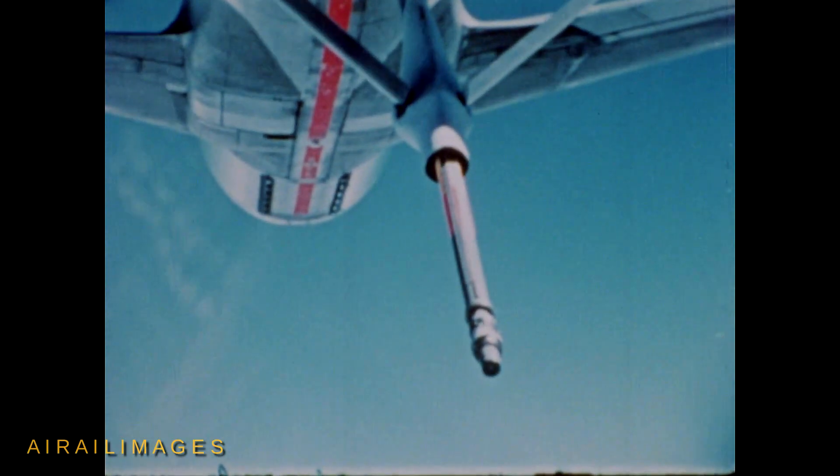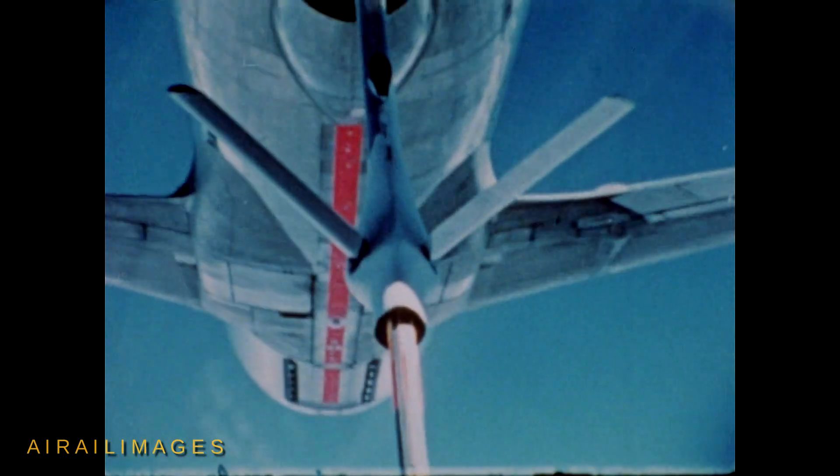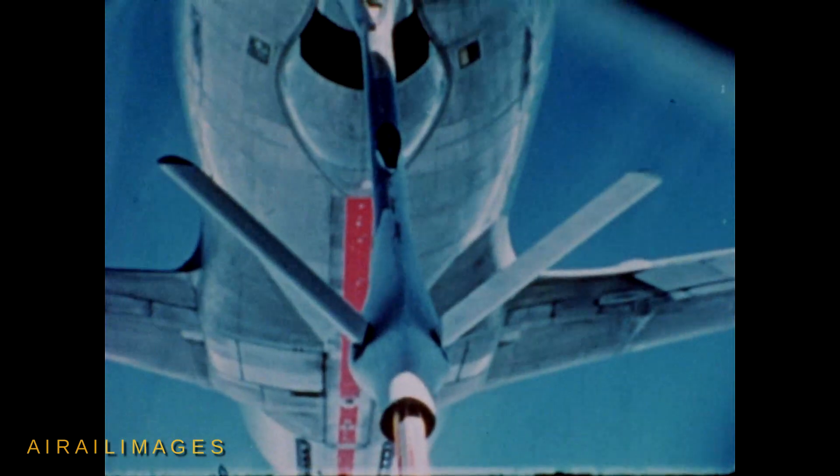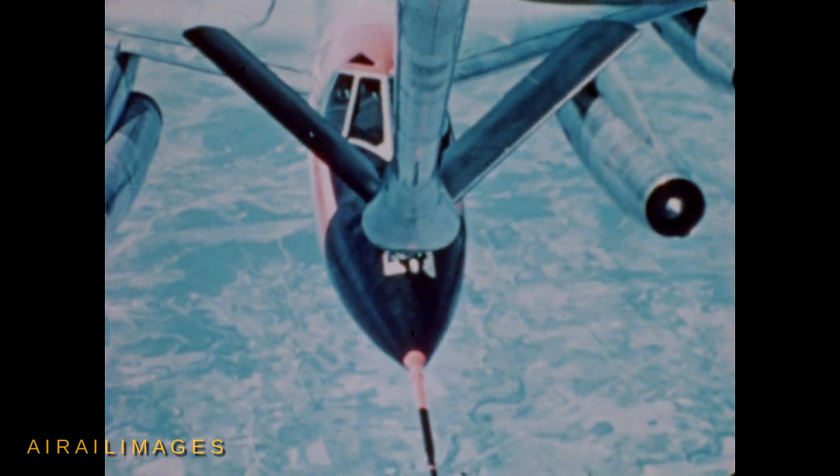After refueling, the B-58 reassumes its subsonic cruise altitude. Until it approaches the combat zone, the B-58 cruises at subsonic speed to conserve fuel and extend its range.